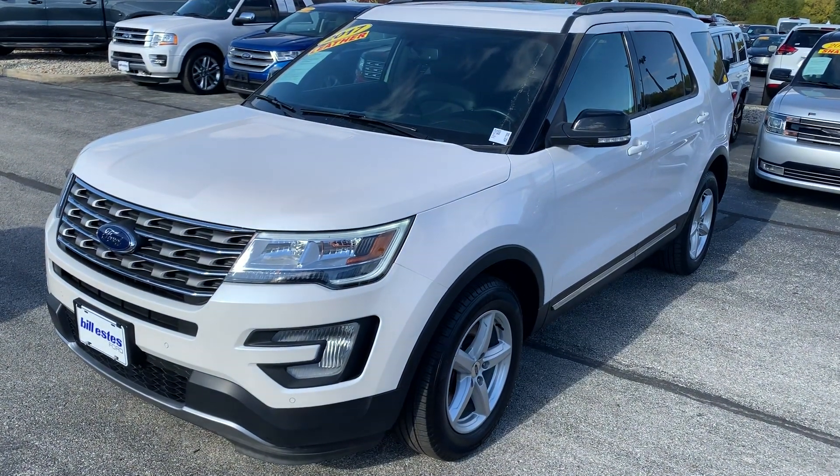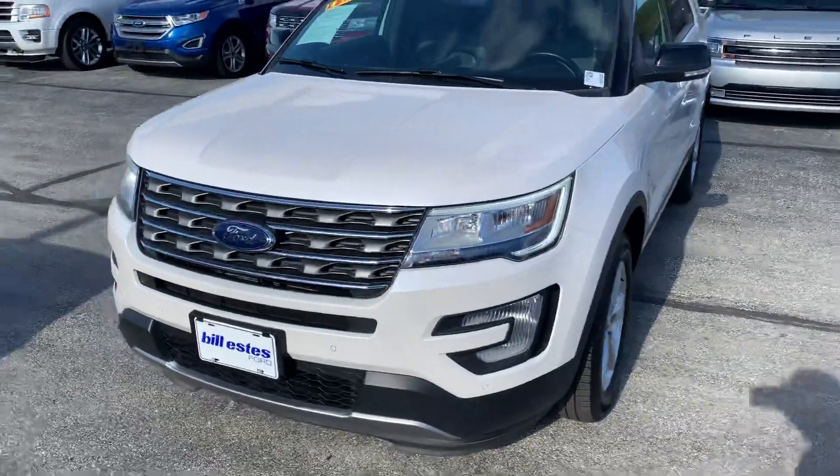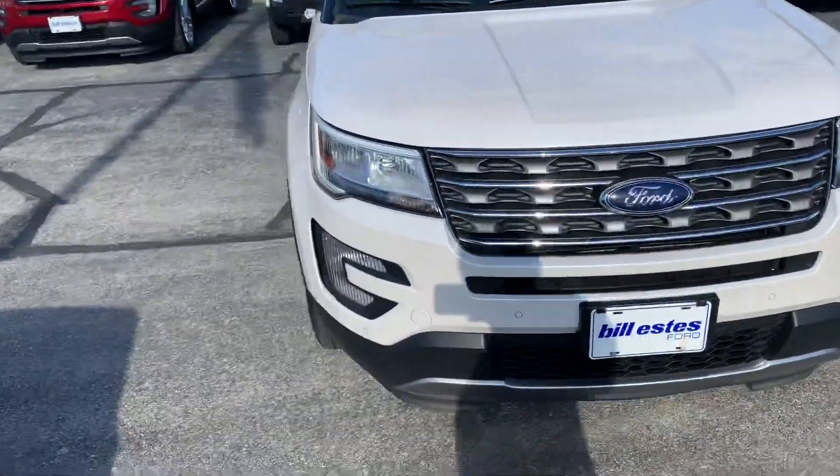Thank you for choosing Philips Ford. My name is Sean, I am an assistant to Mr. Parham. We received your inquiry on this 2017 Ford Explorer and I want to make this video for you to get a better look at it.